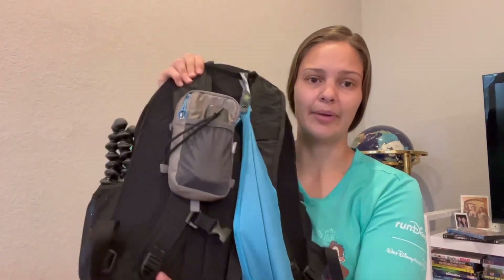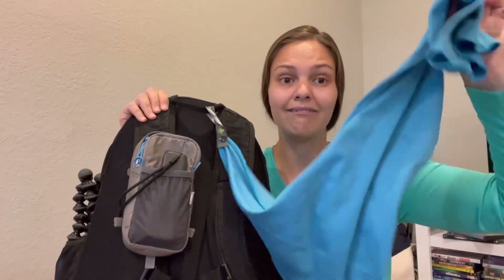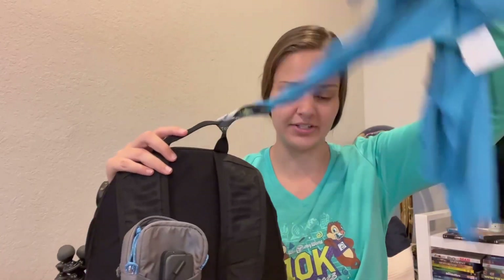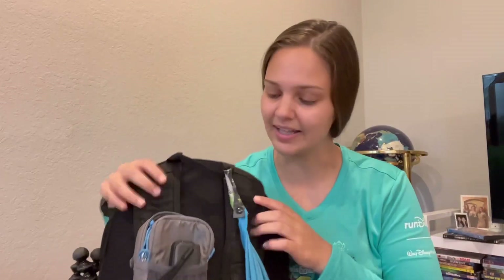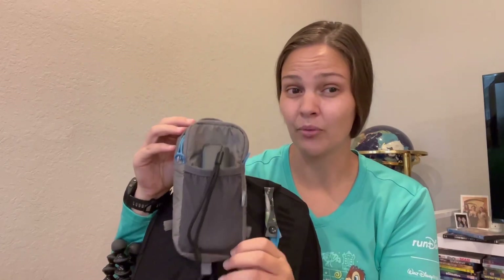On the back I have a little microfiber towel that I bring with me. I do live in South Florida so it gets very hot, and I bring this mostly for sweat on my forehead. If my camera gets wet or something I can wipe it off with this. It just hangs off the little loop on the top and I can swing it around and wipe my face off.